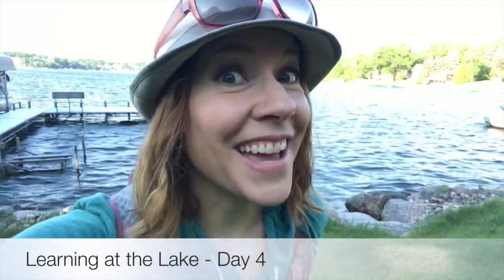Hi friends, it's time for class. Welcome back to Learning at the Lake. So what letter do we start with now? Let's sing the alphabet song and find out.